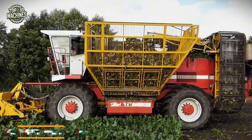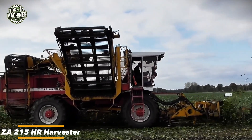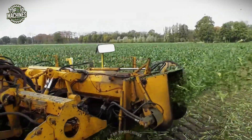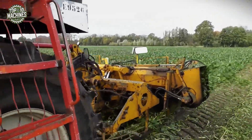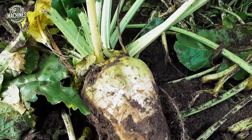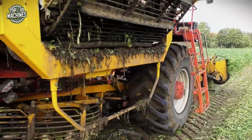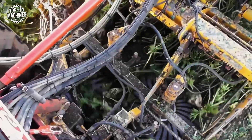The ZA215HR is a self-propelled sugar beet harvester designed for efficient, large-scale beet harvesting. Equipped with a robust lifting unit and integrated cleaning system, it gently extracts and cleans beets while minimizing crop damage. Its high-capacity bunker allows continuous operation over extended periods, reducing downtime.